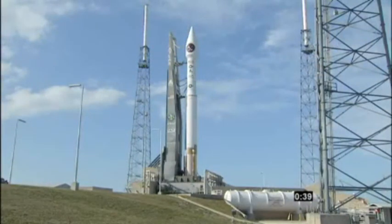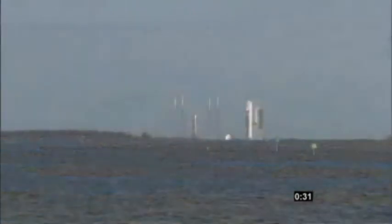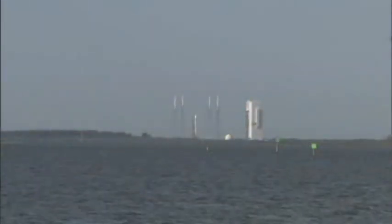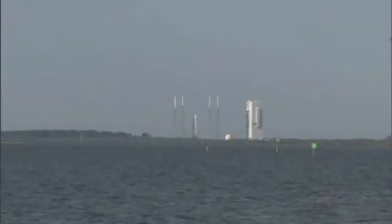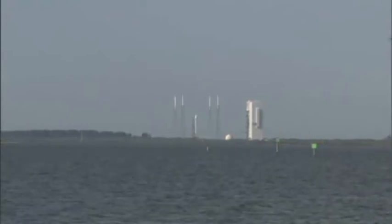40. Stable at step 3. 25. Status check. Go Atlas. Go Centaur. Go Sivers.